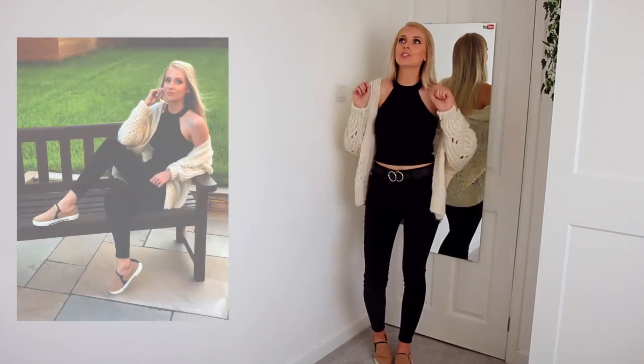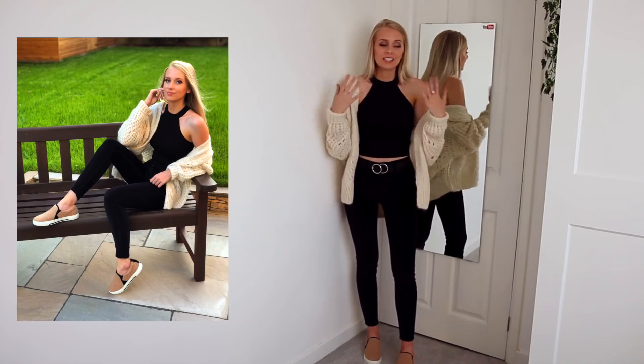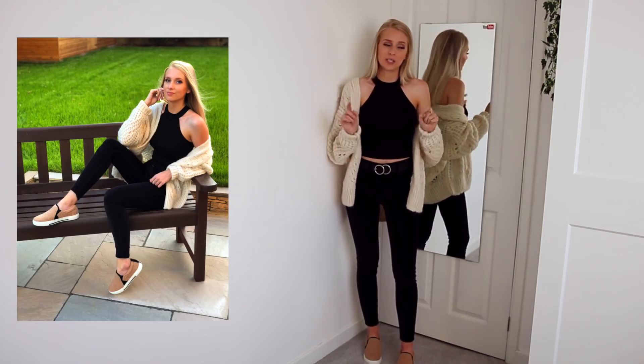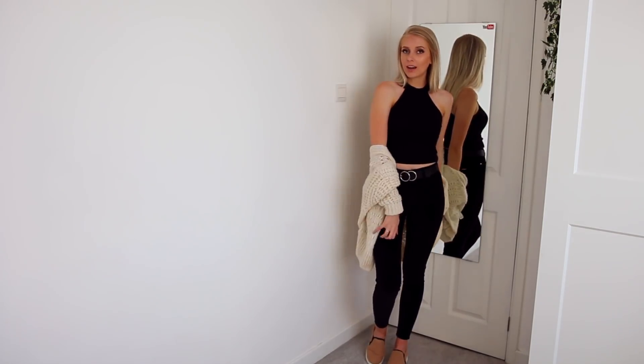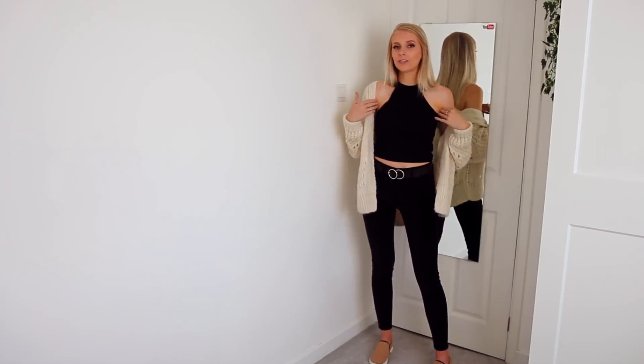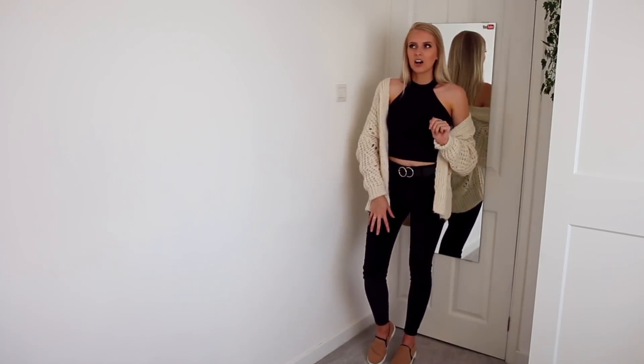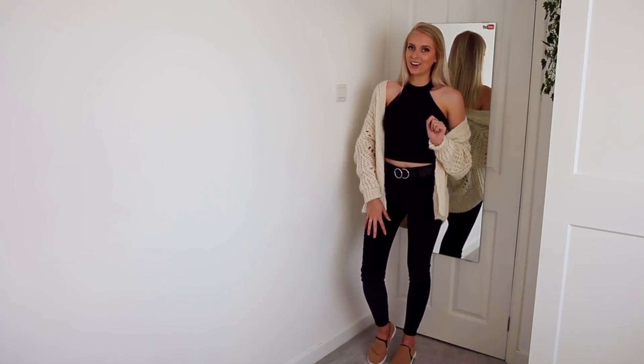This cardigan is the cosiest thing I've ever put on my body in my entire life. However, today it's about 28 degrees so it's not the weather for this. I also really like the outfit without the cardigan. The top I really, really like — I think this is a really flattering neckline. These velvety type jeans, not going to lie to you guys, not the easiest to get on.